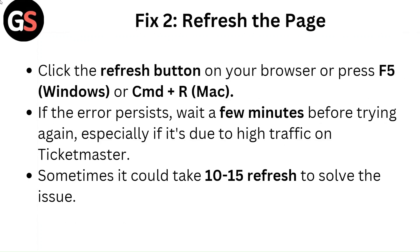Fix 2: Refresh the page. Click the refresh button on your browser or press F5 on Windows or CMD+R on Mac. If the error persists, wait a few minutes before trying again, especially if it's due to high traffic on Ticketmaster.